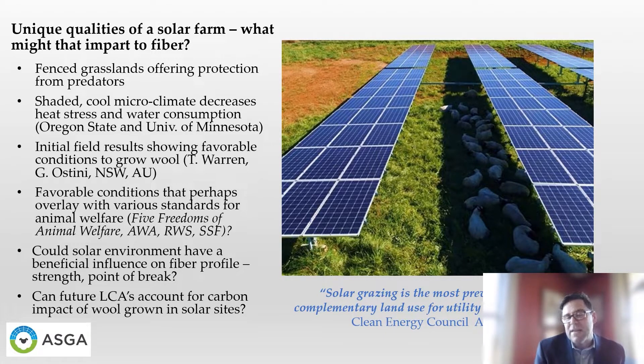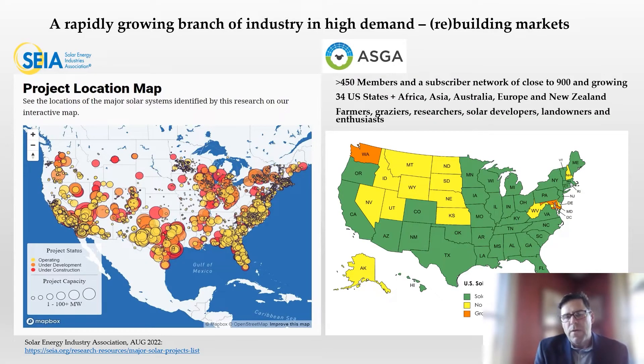Solar grazing in the United States specifically is a phenomenally fast-growing part of the industry. Looking at the map from the Solar Energy Industry Association, operating sites are identified in yellow, sites under development in orange, and sites under construction in red. The map on the right is tracking states where solar grazing is now an established activity through the American Solar Grazing Association. You can see where the two mimic each other. When you look at this growth and what's in the pipeline for solar development — and the fact that these sites really do need vegetative maintenance and that developers are seeking grazers — there starts to be an opportunity to create and rebuild markets, which is phenomenal.